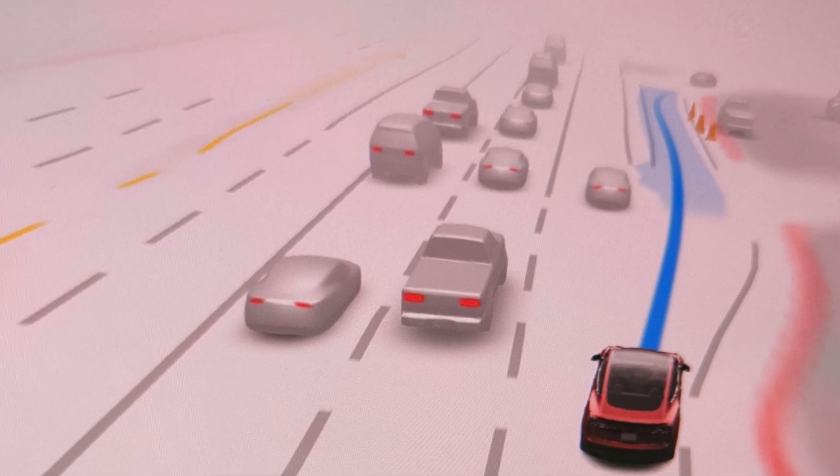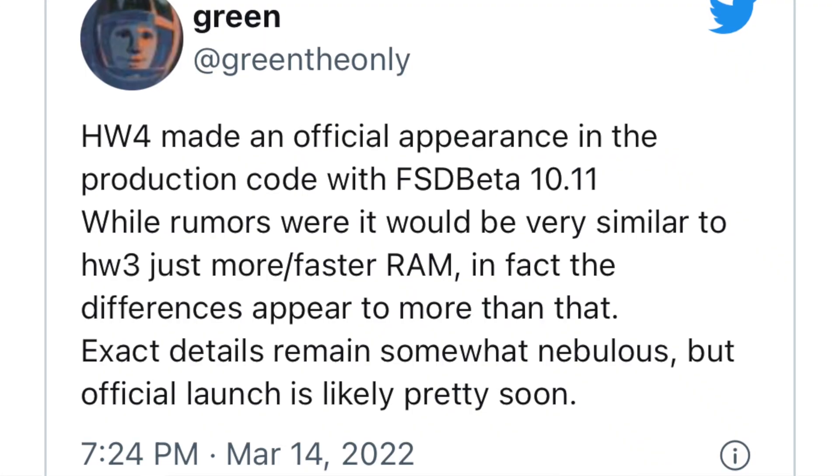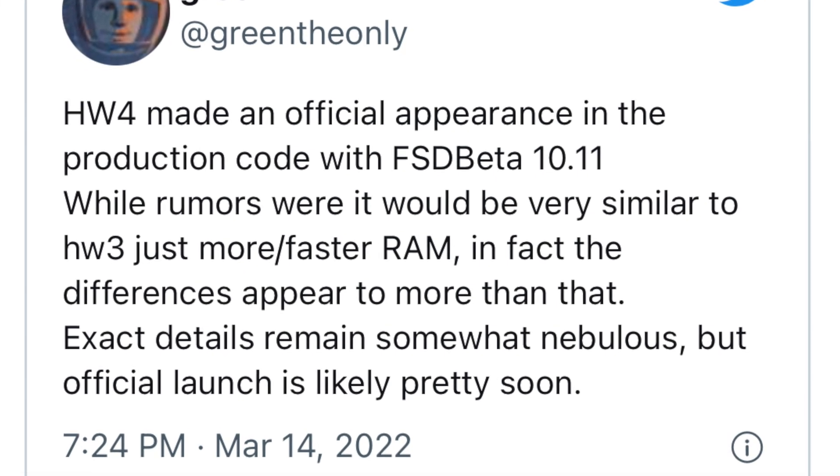Green The Only, the hacker who pretty much finds out everything in the source code for Teslas, is the first one to know about it other than the Elon team themselves. We have our first look at FSD 10.11, and that is the source code pointing to Hardware 4. FSD 10.11 released roughly about two days ago, and this is when the source code shows hints of FSD Hardware 4.0.